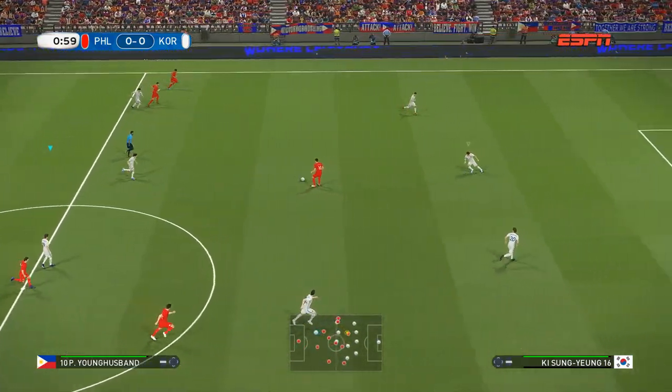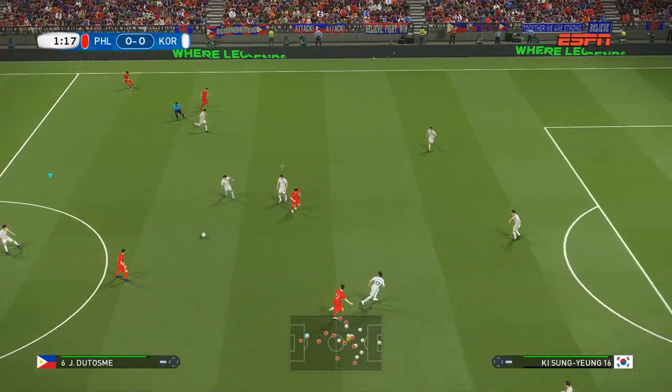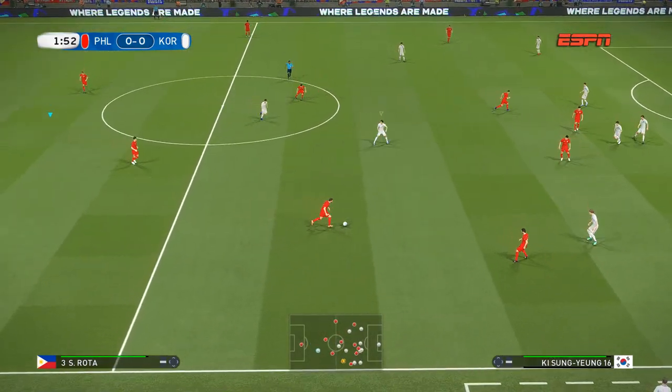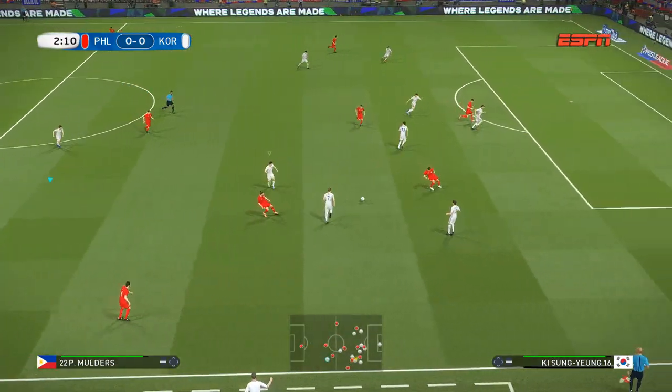Glad to be here, Peter, and I'm ready to rumble. And already we're underway here. Jim, who do you pick out as the telling individual today?